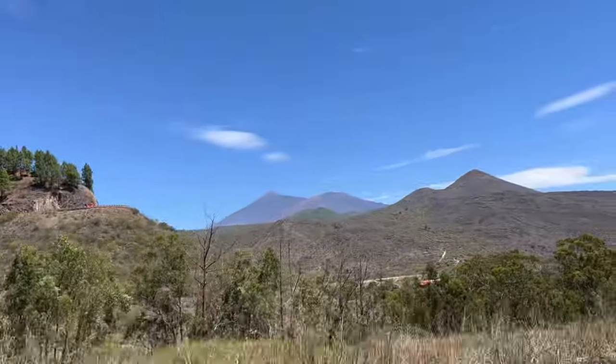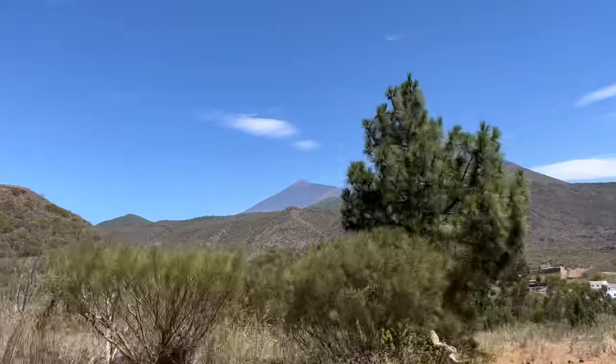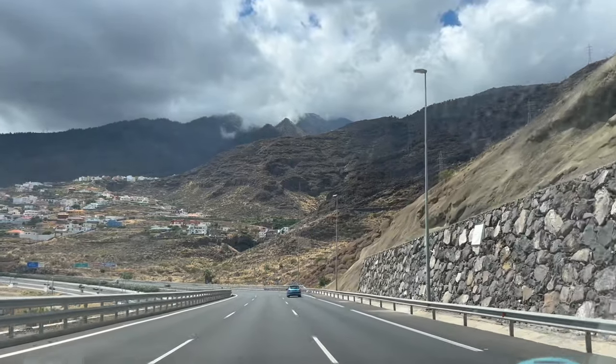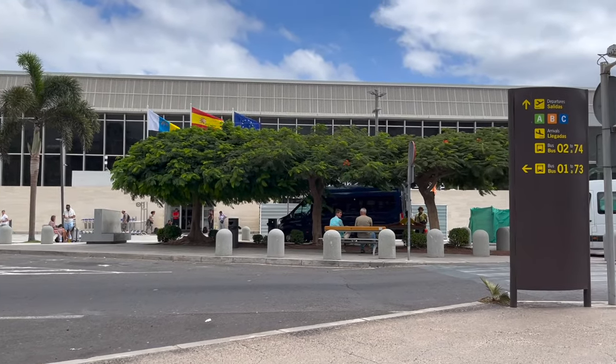Hello from Tenerife — this is definitely my favorite place in the world. After a week-long stay on this wonderful island, my family and I are heading back to mainland Europe. Join me on Condor as we fly to Leipzig.